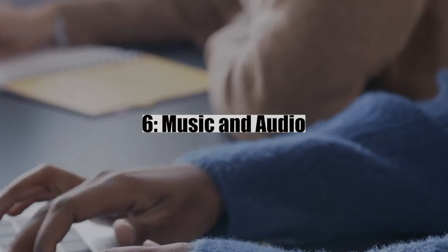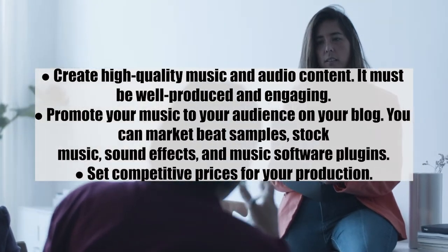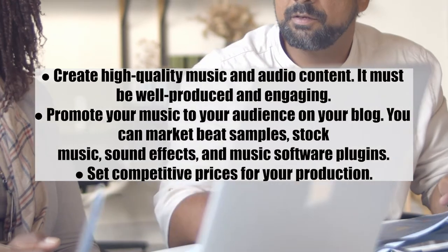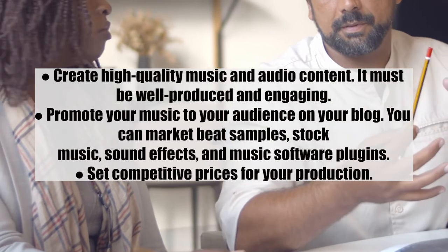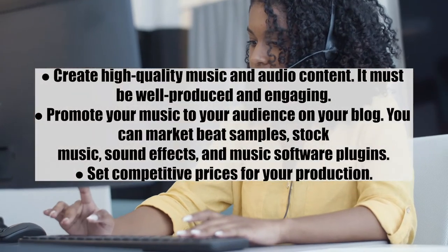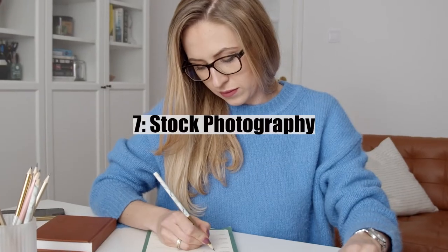Number six: music and audio. Several individuals and companies are always looking for unique music and audio files — from YouTubers and film producers to TikTokers. If you have a talent in this area, there is an excellent market for it. Tips: one, create high quality music and audio content that is well produced and engaging; two, promote your music on your blog — you can market beat samples, stock music, sound effects, and music software plugins; and three, set competitive prices for your production.